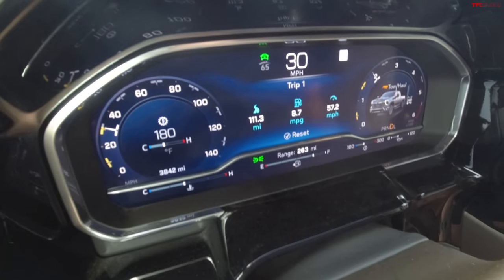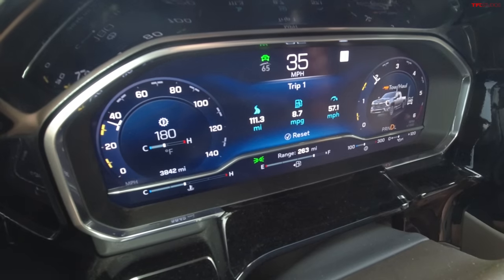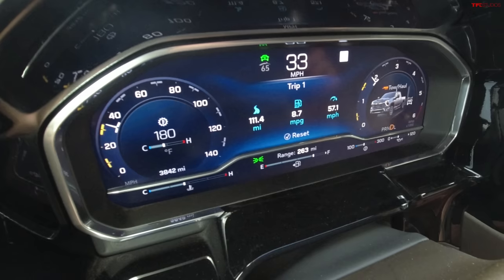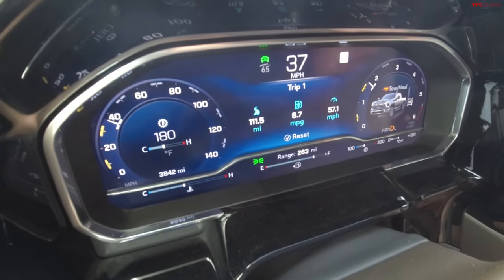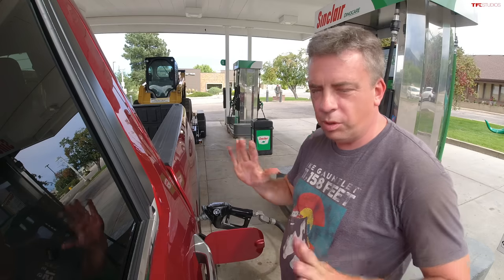I would forego most of those options — maybe get an LT and bring the price down to around $60,000. That becomes a much more compelling choice. At the end of the towing loop I went about 111.3 miles and the trip meter showed 8.7 MPG. When empty it was showing 17.5, so the trailer cuts driving range roughly in half. I'm going to the pump to get the real number — same procedure: top off, wait 30 seconds, stay consistent.